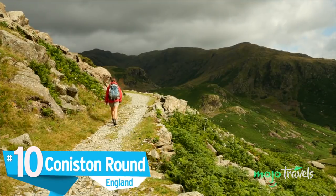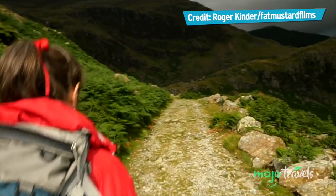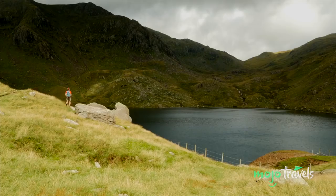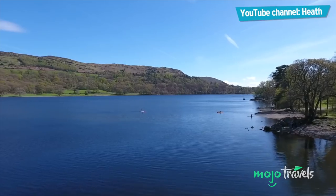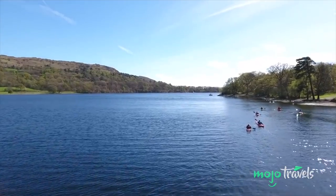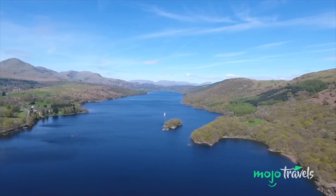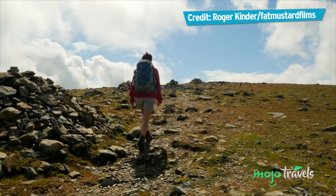Number 10: The Coniston Round, England. This route is as scenic as it is easy. It's perfect for groups looking for a day out or for people who aren't avid ramblers. It'll take you in a circle throughout the Coniston Fells, beginning in the picturesque northern village of Coniston. You'll go past the Old Man of Coniston, a 2,600-foot-tall fell, and then up to Greyfriar, the most remote peak in the whole region.